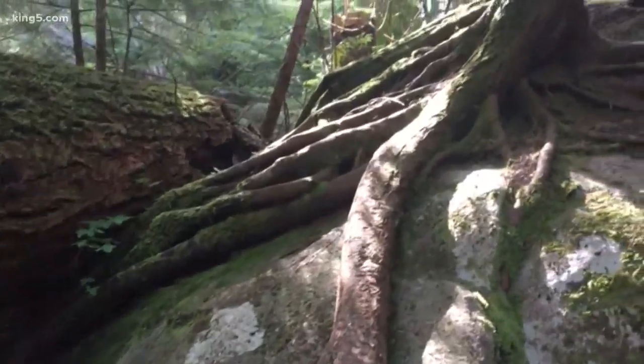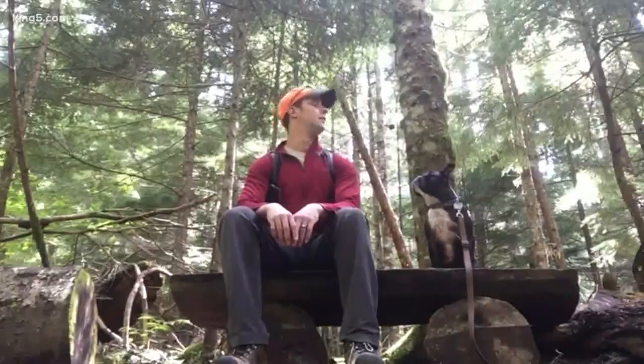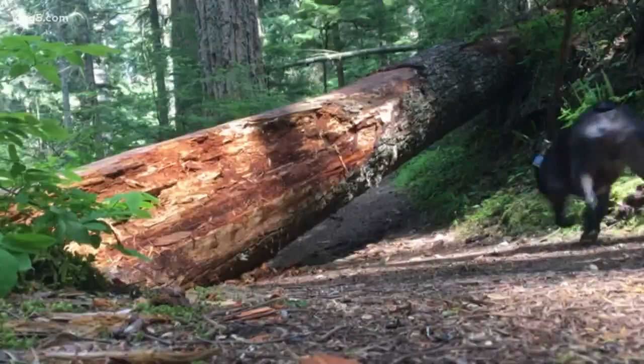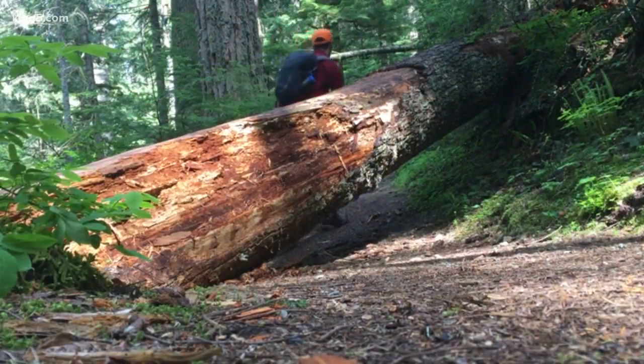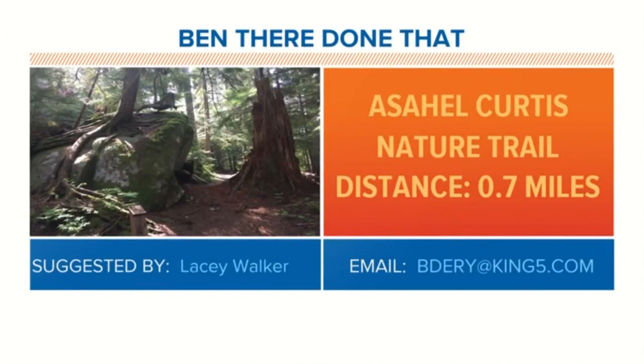The common theme here is nature does its best to keep going. Once your loop is done, it's time to keep going on to your next adventure. That was the Aeschel-Curtis Nature Trail. And don't forget, if you have a favorite hike you want me to check out, you can email me your hiking suggestions to bdairy at king5.com.